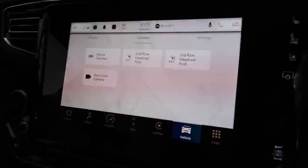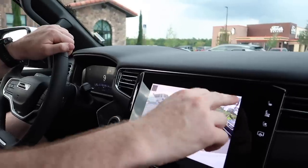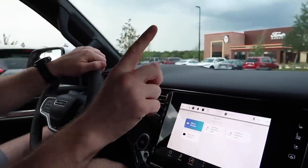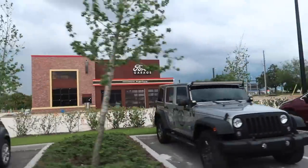We've just found the best button which says second row seat fold. This Wagoneer is very technical. I've been to Margaritaville once before and it was very nice.